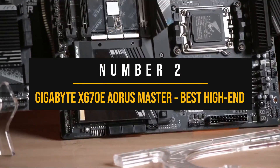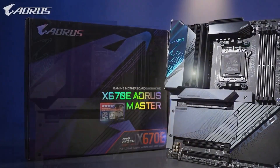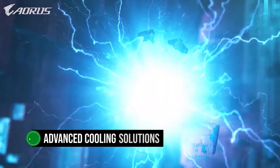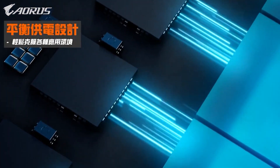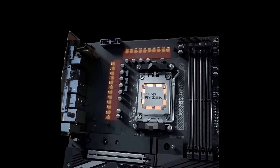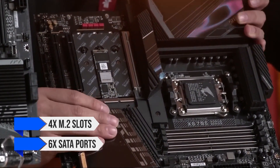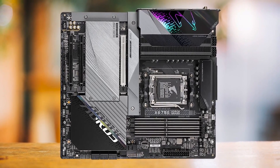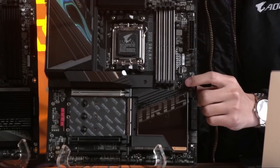Number 2: Gigabyte X670E Aorus Master — best high-end motherboard for Ryzen 7 7700X. The Gigabyte X670E Aorus Master is an exceptional motherboard, perfect for users seeking to unleash the full potential of the Ryzen 7 7700X processor. With its astonishing 16+2+2 phase VRM design and advanced cooling solutions such as Fins Array 3, Mega Heat Pipe, Thermal Pad, and dedicated heatsinks for each M.2 slot, the Aorus Master ensures optimal power delivery and stability. These features contribute to impressive thermal performance during extreme overclocking sessions. In terms of storage, the X670E Aorus Master shines with 4 M.2 slots and 6 SATA ports, including two PCIe 5.0 x4 M.2 slots for cutting-edge storage. The motherboard supports up to 128GB of DDR5 memory at a maximum frequency of over 6,600 MHz, making it a future-proof investment.